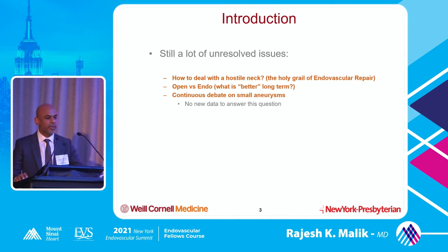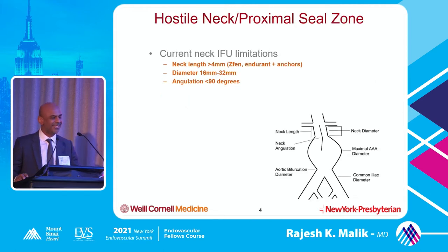There's always been a continuous debate on small aneurysms, but unfortunately there's no data to answer this question. The most dangerous size is a 5-centimeter aneurysm. You're supposed to repair at 5.5, but we were taught that 5 was the most dangerous because if you don't fix it, someone else is going to fix it for you.